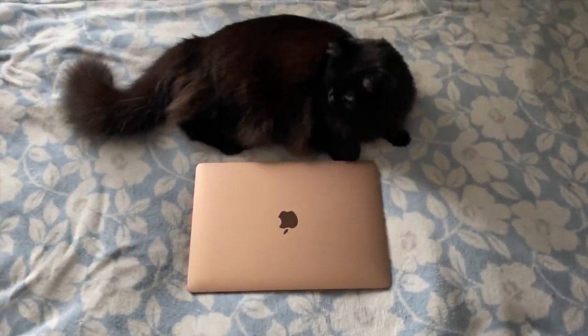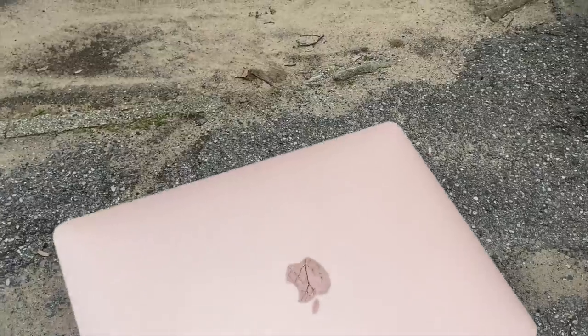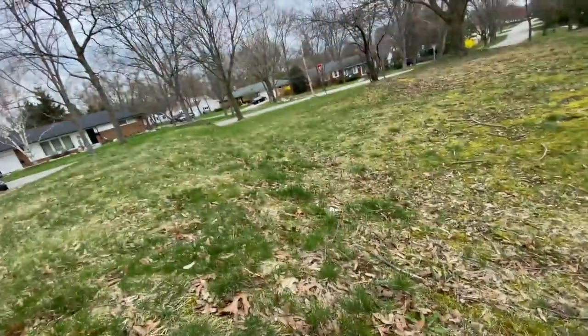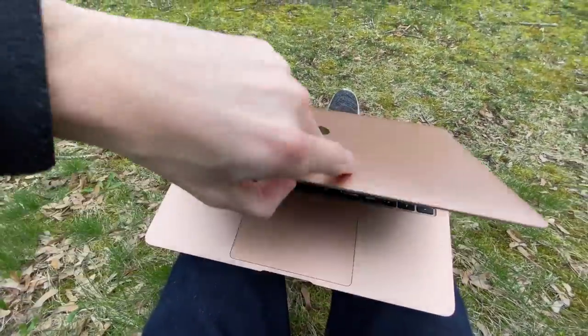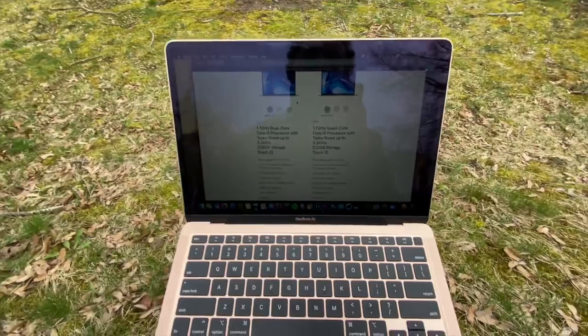What's up everybody, it's your boy Noah back at it again with another video. Today we've got five reasons why you should pick up the MacBook Air 2020. It's another day in quarantined America — the outside of my house is quieter than the inside. Since I don't have a studio, I'm outside sitting on a hill giving you this POV look at the 2020 MacBook Air.